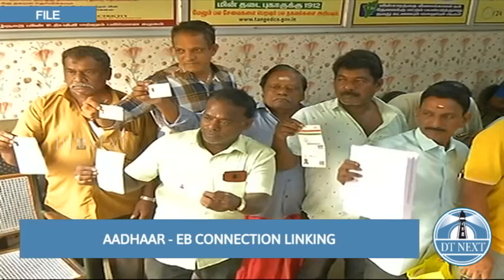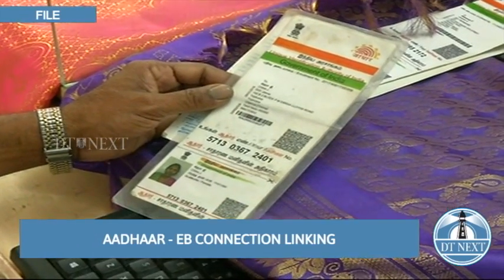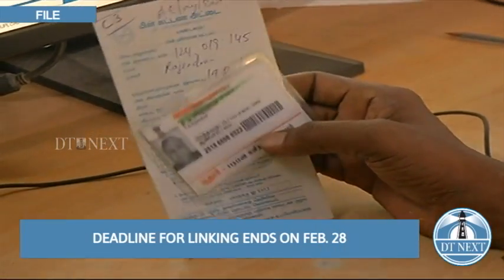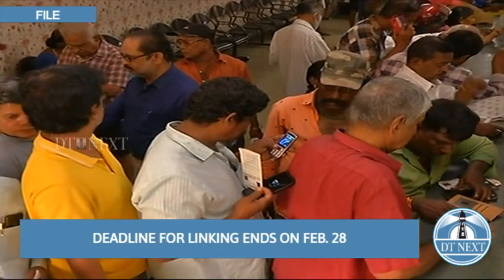The EB board sent notices to all eligible energy users in Tamil Nadu requesting that they should link their EB connection with Aadhaar number. On this note, special camps were held in 2,811 divisional offices across the state.